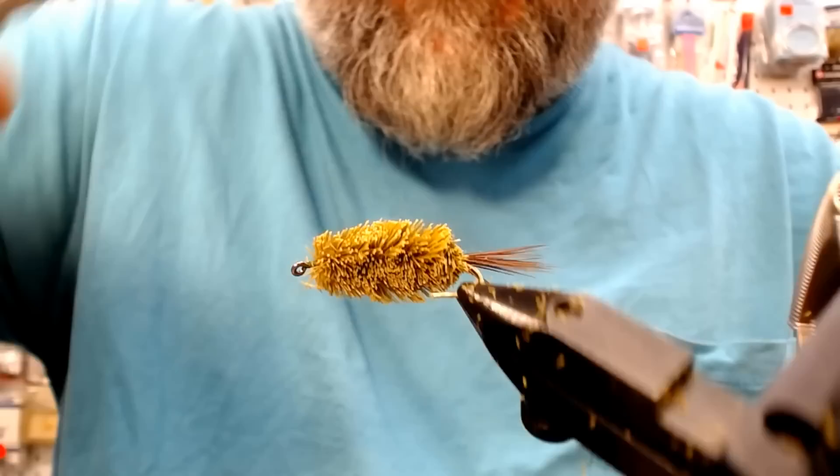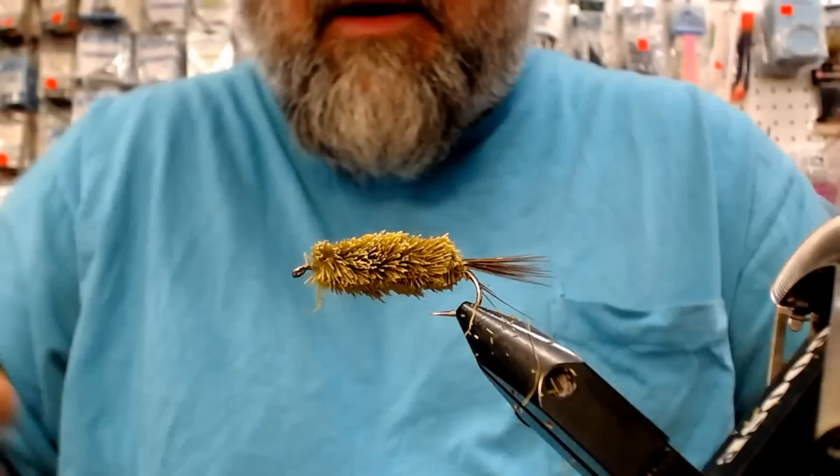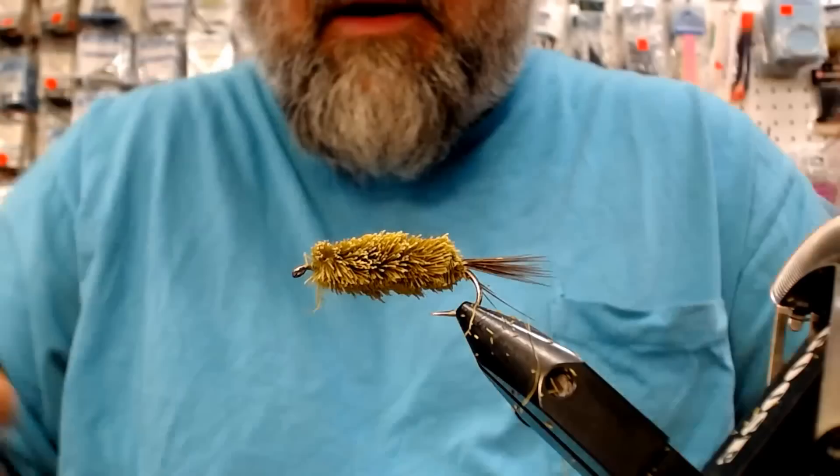You guys are probably all chilling there, drinking a cold one, dreaming about fishing. And this fly, I assure you, is worth the wait. At this point I've got a little too much crowd in the head, so I'm just going to cut it back a little bit.